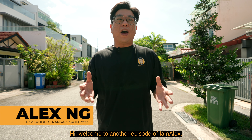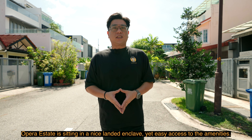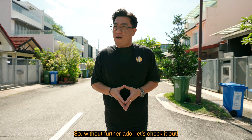Hi, welcome to another episode of I'm Alex. Today I'm showing you a freehold terrace in District 15, the Opera Estate. Opera Estate is sitting in a nice landed enclave yet with easy access to the amenities. Without further ado, let's check it out.